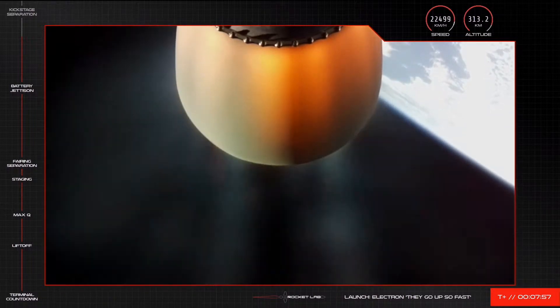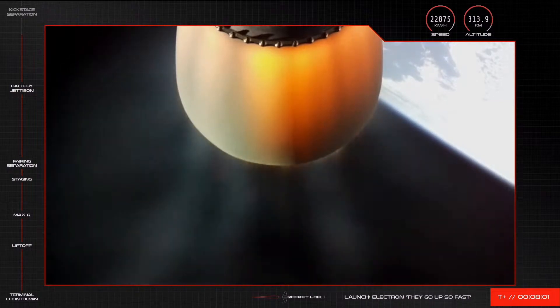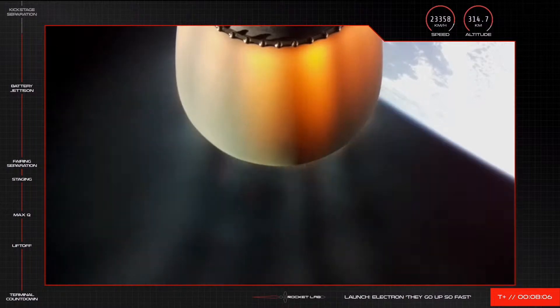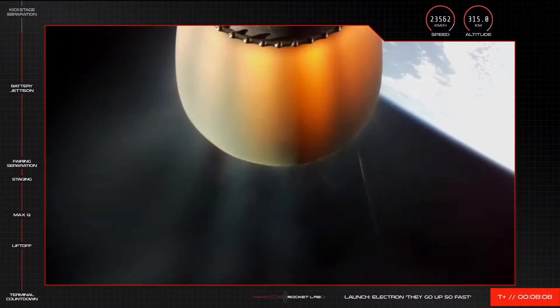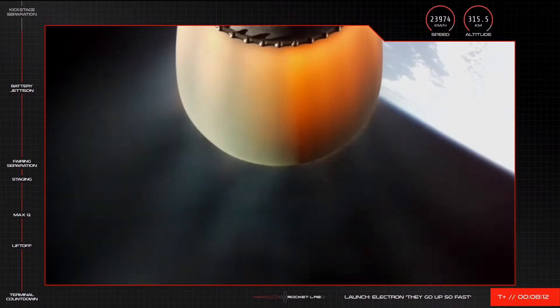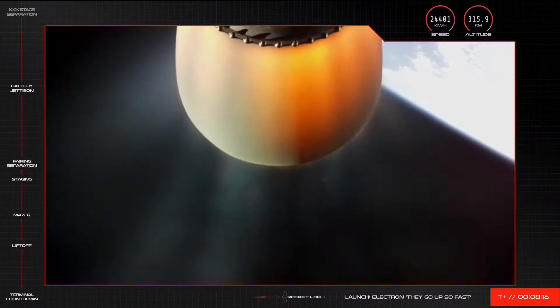We enter the stage two burnout detect mode. Shortly, Electron will shut down the stage two Rutherford engine to allow for a clean separation of the kick stage. That will place the kick stage in an elliptical orbit around the Earth for a coasting period of around 40 minutes or so. That event is coming up shortly, so we're going to switch back to mission control to await the confirmation.